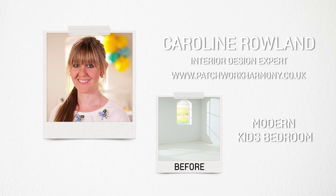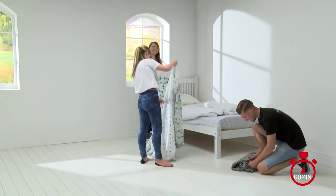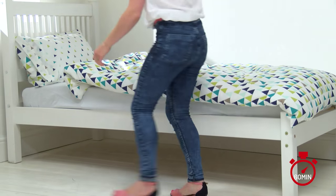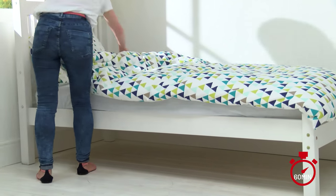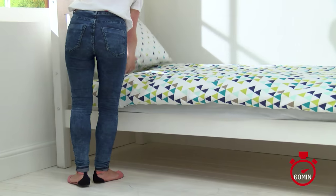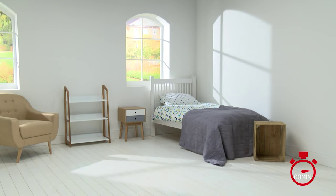I'm Caroline Rowlands of Patchwork Harmony. I'm going to style the children's room with a theme that is non-gender specific, for either a boy or a girl. I started off by choosing the bedspread — I really love the geometric print, which is a really current trend at the moment. From the colours in the bedspread I then chose the other pieces of soft furnishing.